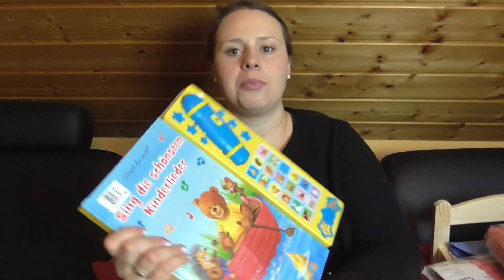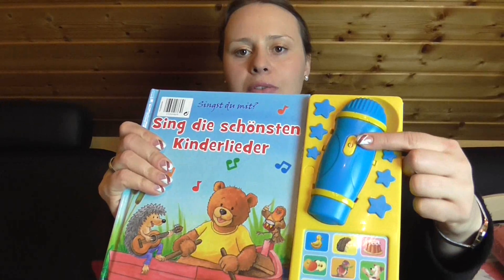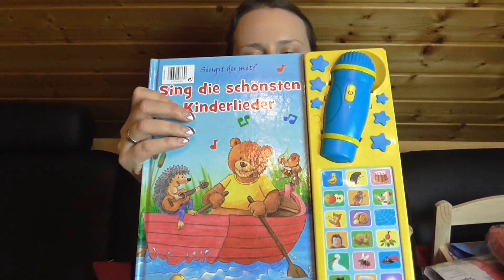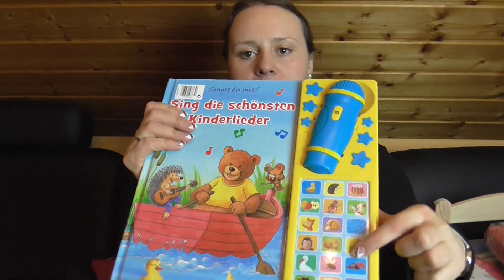Dann hat sie ein Musikbuch bekommen mit Mikrofon. Das kann man ganz leicht einfach anschalten, und dann kann sie dazu singen mit diversen Kinderliedern. Und hier auch mit Musik – da drücke ich jetzt mal nicht drauf, weil die spielen richtig lange.